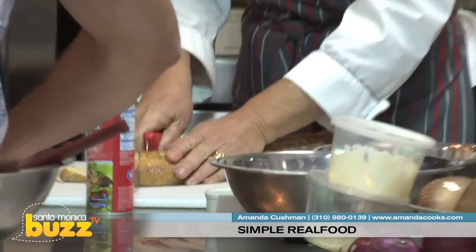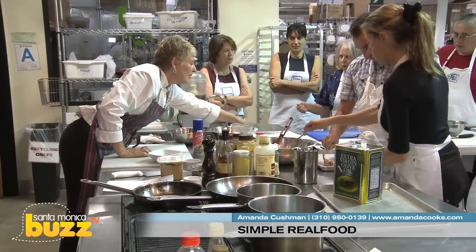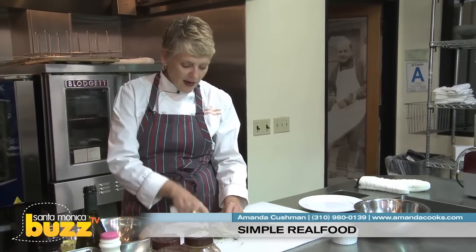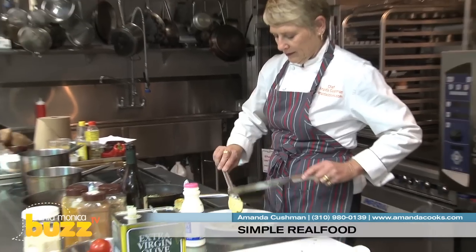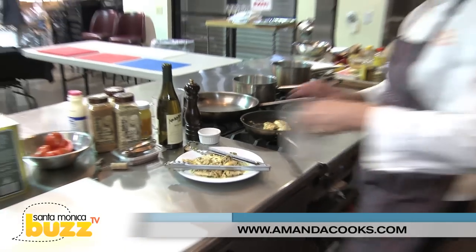The former recipe tester for Ladies' Home Journal has developed hundreds of recipes that even the novice cook can master. She offers classes on everything from Moroccan to Thai food — pretty much the whole world, with the exception of Eastern European cuisine. You can find out more about Chef Cushman's cooking class schedule, book a group cooking party, or a private lesson at amandacooks.com.